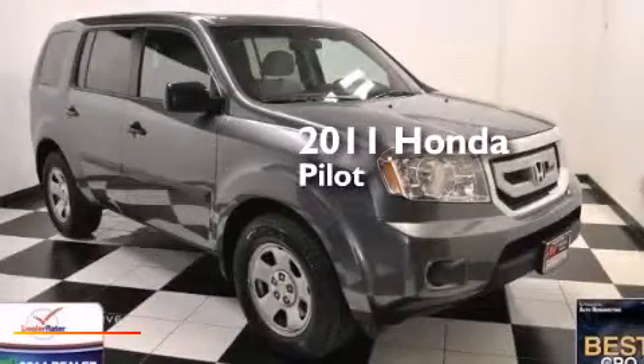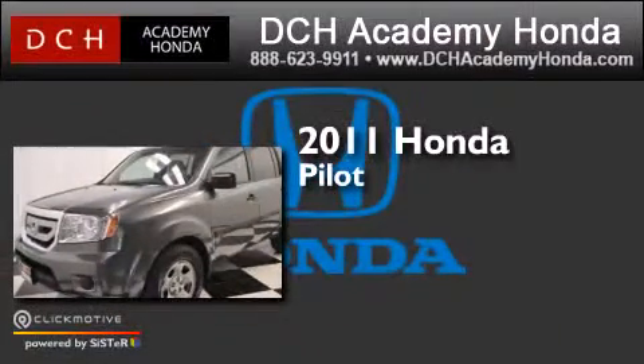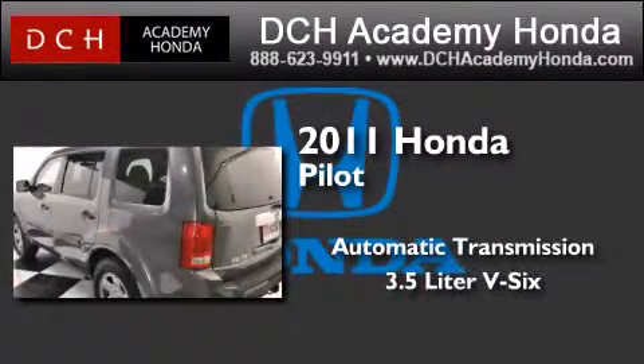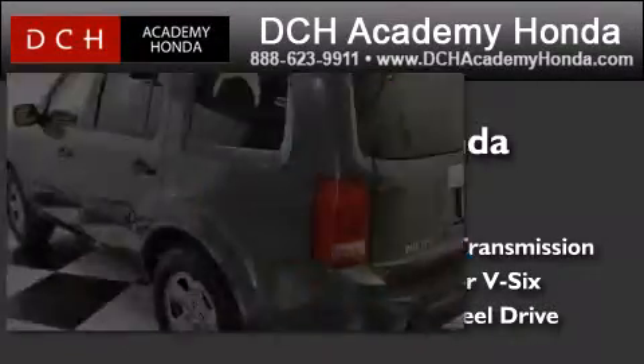This is a certified pre-owned 2011 Honda Pilot. This crossover has an automatic transmission, a 3.5-liter V6, and the added capability of four-wheel drive.